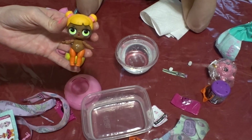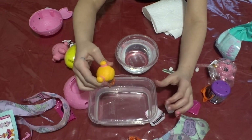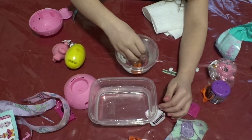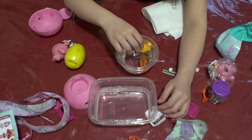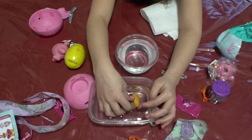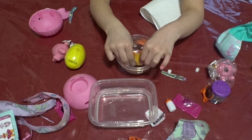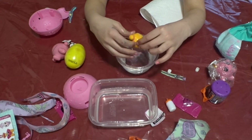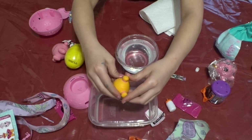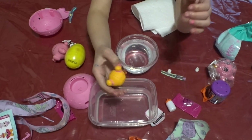She just spit everywhere! It says feed or bathe her to reveal a surprise — changes color, spits, or cries. So she only spits, and she still wants to get a warm bath. I'm gonna make her spit out some warm water. It's cold so she doesn't change color — this one doesn't change color.